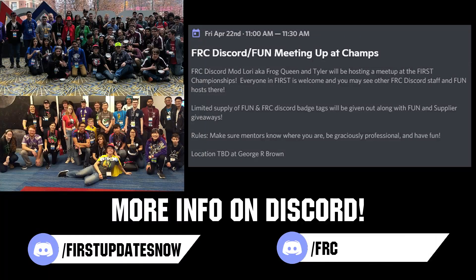If you are planning on attending the World Championship, come meet others in the FUN and FRC Discord community with our combined meetup on Friday, April 22nd at 11 a.m. local. Location will be announced closer to the event, and you can stay updated by following in either the FUN or FRC Discord.